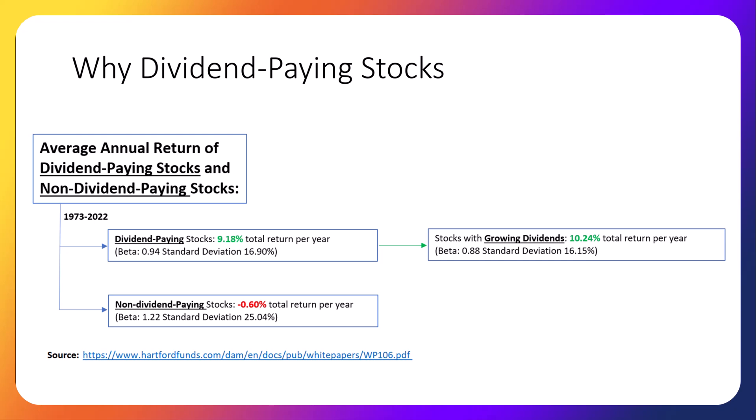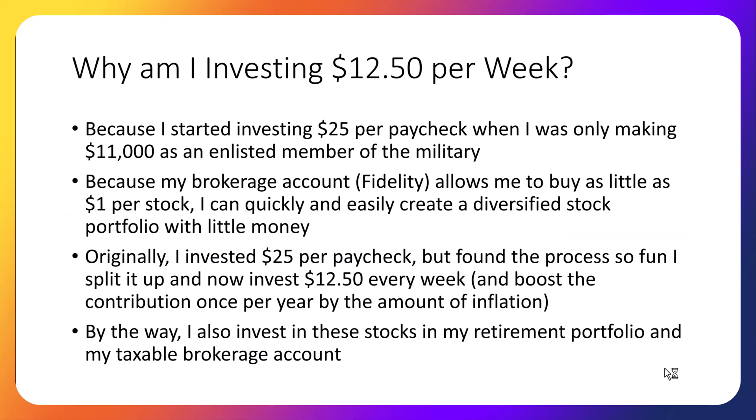So why do we invest $12.50 per week, essentially $25 per paycheck? The main reason is I wanted to show my accounting students that you don't need a lot of money to build a diversified stock portfolio.